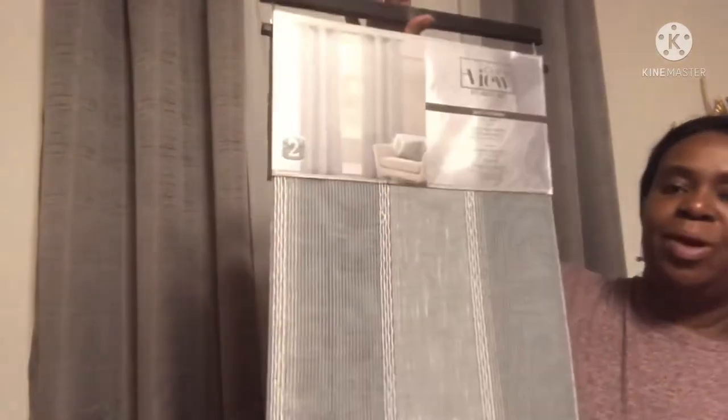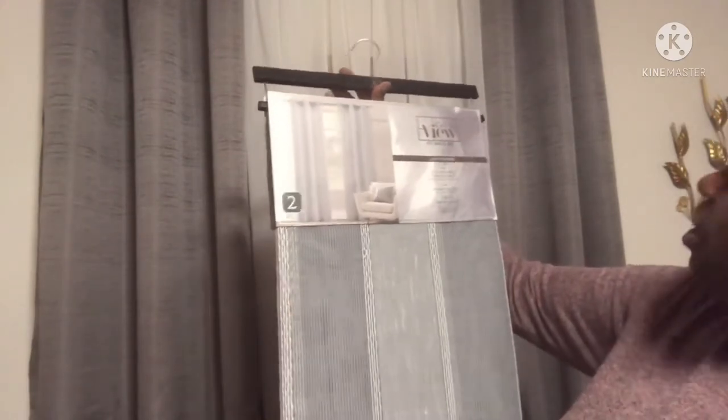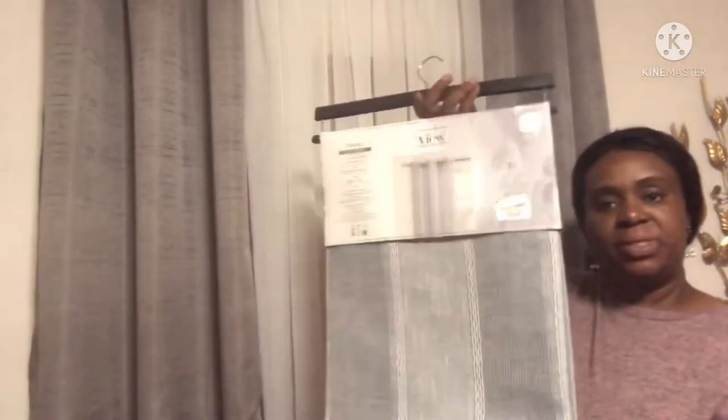My next pair — they are sheer curtain panels, a two-pack, and they are 38 by 96 inches long. I just love the shade of bluish gray and the texture of the curtain. I think these will be perfect in my bathroom. They were $19.99 and I thought this was an absolutely good deal for a pair of sheer curtains.